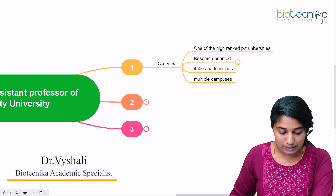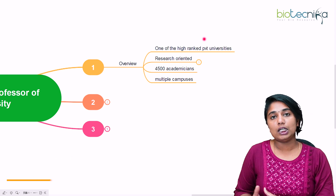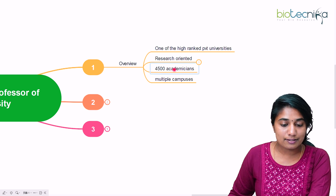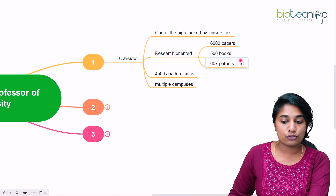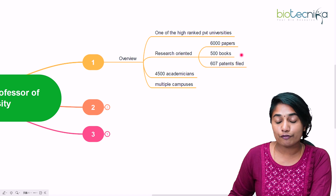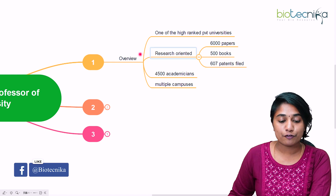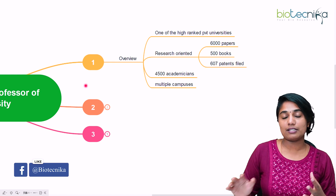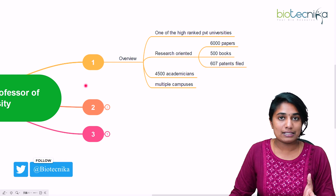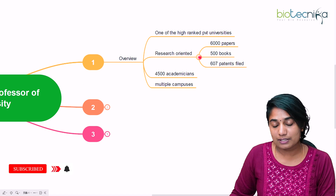Amity University is one of the highly ranked private institutions for both science and technology as well as for business schools, and it is also research oriented. They have more than 6,000 papers published, around 500 books have been published, and 600 patents have been filed from Amity University. So if you are somebody who likes to teach as well as research and you want to enter a private university, then Amity University is one such option.